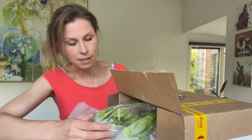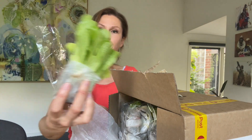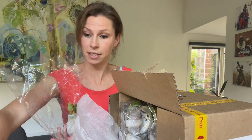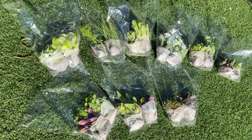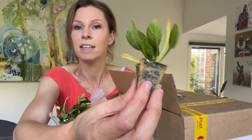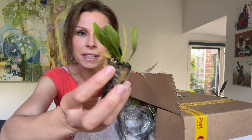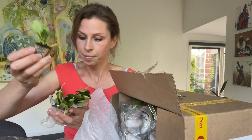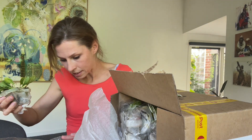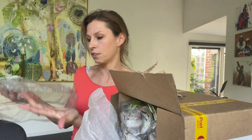I was really worried about these lettuces - they look really strong considering they were delayed in the mail. I love that these aren't coming in plastic. You can see it's ready to stick straight in the soil, it's traveled really well. These are labeled - we've got spinach and cos lettuce written on here.